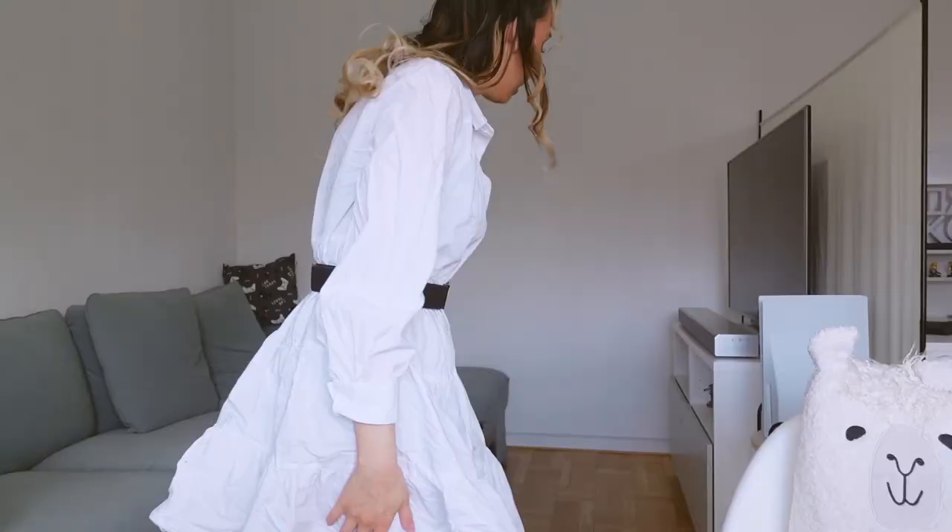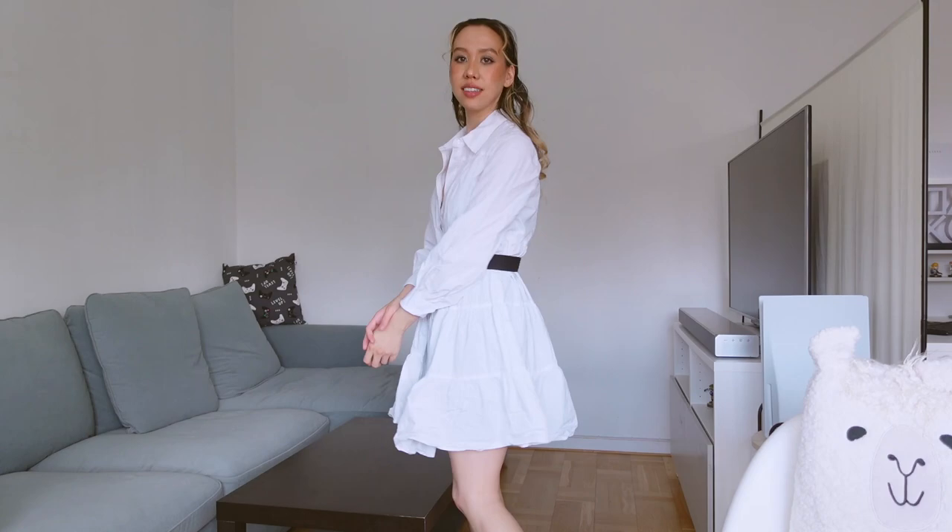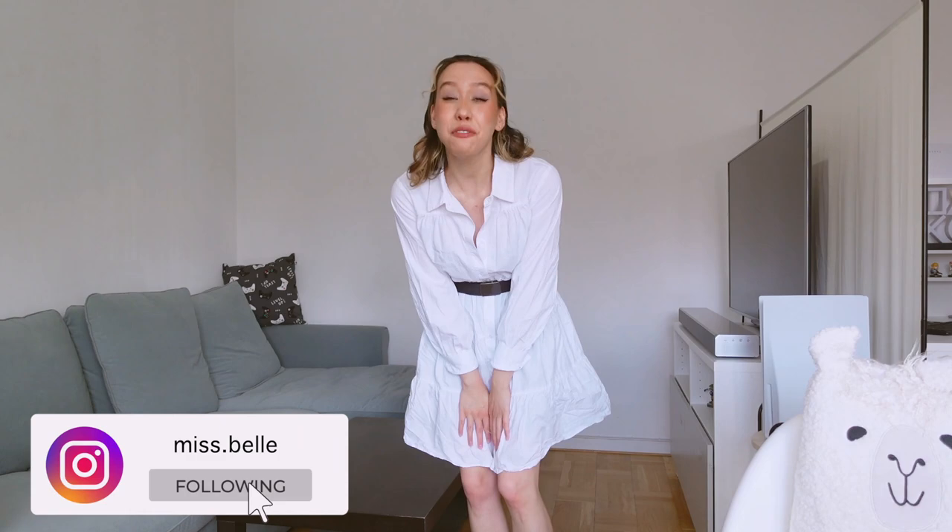I'm wearing an outfit I don't normally wear, mainly because I don't have a belt for it. So I stole one of Sebastian's belts and used it to cinch in the waist. I like it — I think it looks nice. Could use a bit of ironing, but that's fine. I'm not going anywhere special today.